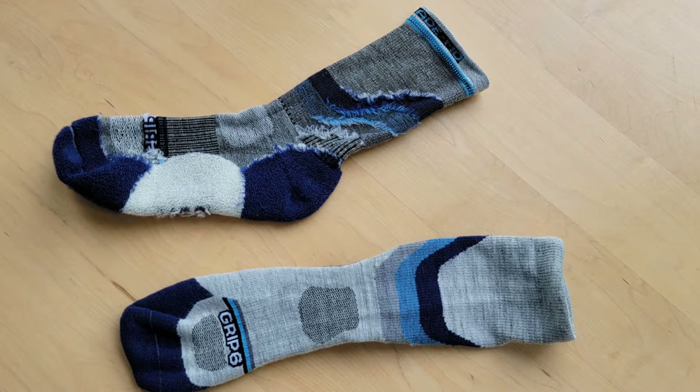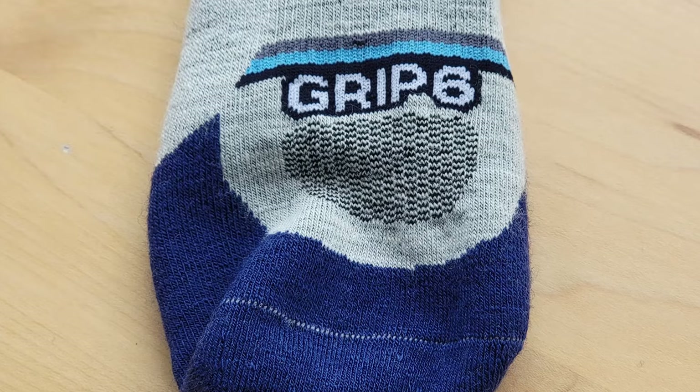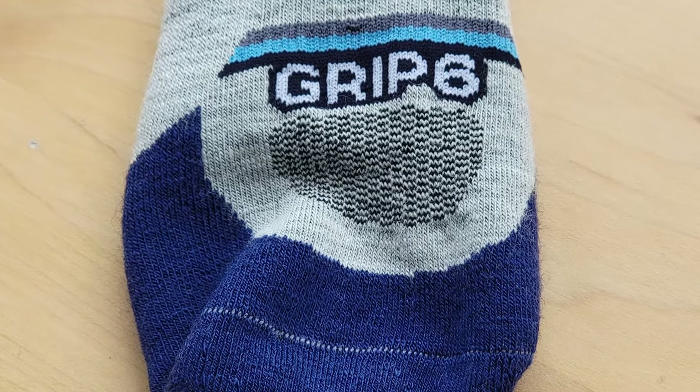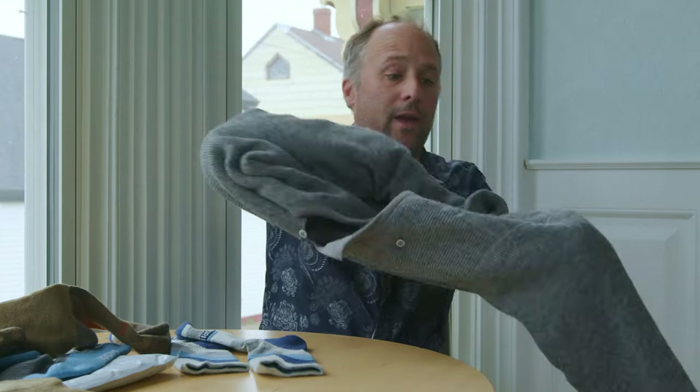When you turn the sock inside out, you can see how it's put together: extra padding where you need it the most, a vented toe box to help with the sweaty toes, arch support, flex panels, and a robust heel trap. The quality — I didn't know wool is supposed to feel like that. This sweater is made of the wool that I know. It's itchy. You can feel it's very high quality, but it feels like sandpaper. This does not feel anything like this.